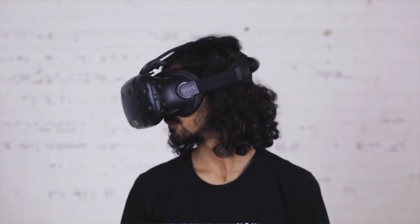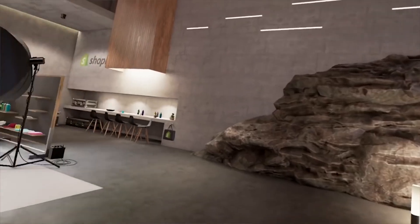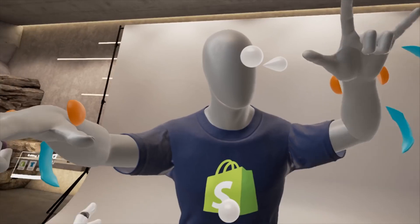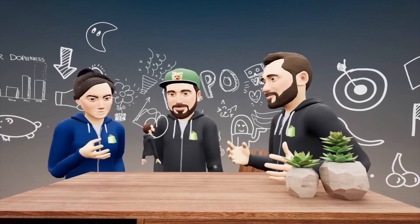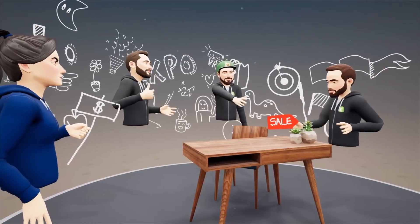So, how could you use the different extended reality technologies? Virtual reality could help you create a fully immersive digital showroom. Using a VR headset, customers could enter the space, move between rooms or departments and interact with products and objects within, which could include changing colours or design features. If customers need to make a group decision, they can all enter the space together to view and discuss choices, no matter where they are in real life.